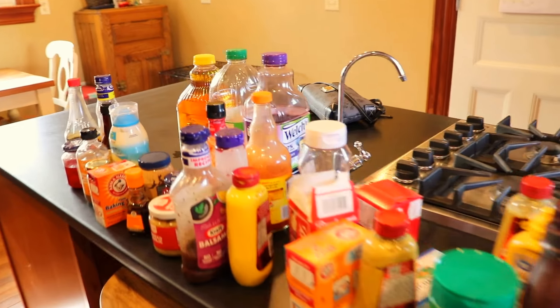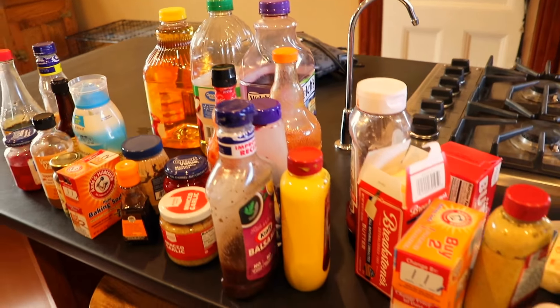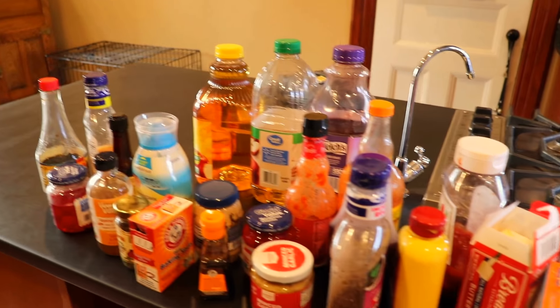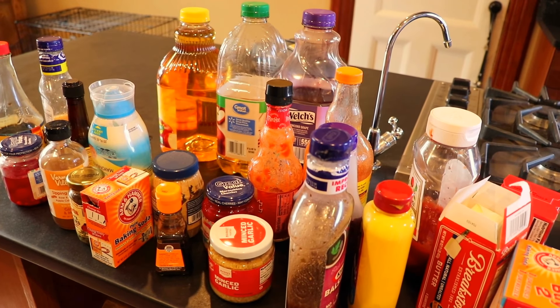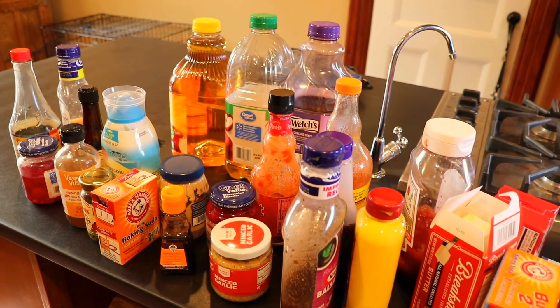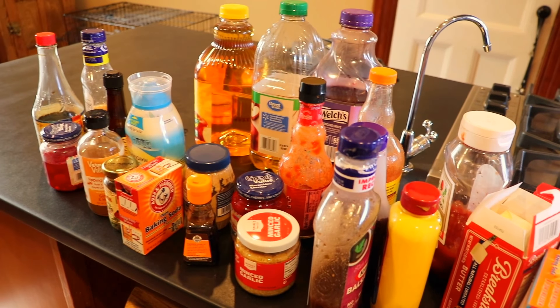Okay, so here is everything from the sides of the refrigerator that needs to be gone through. I think a lot of this stuff may have expired or I can consolidate some of the mustards and things. I have about 15 minutes left before I have to get the kids from school, so I gotta kick it up a notch and move as fast as I can to finish this up.